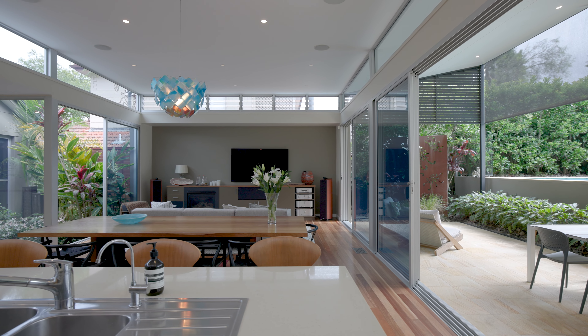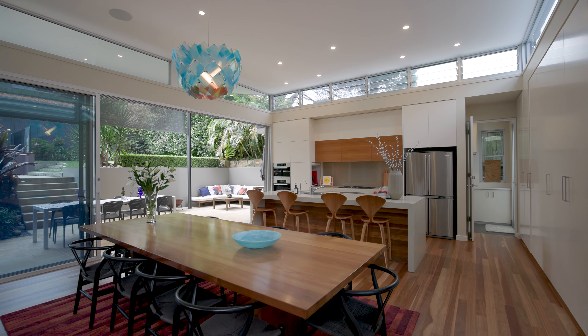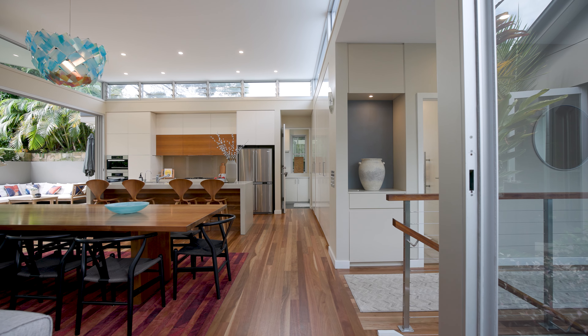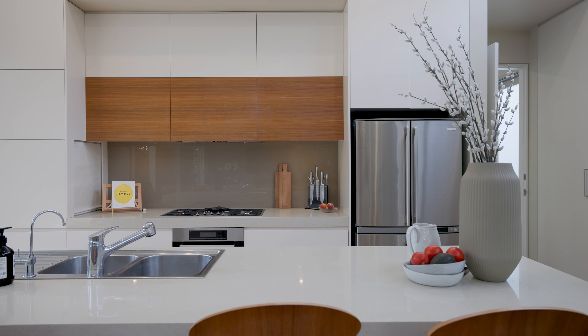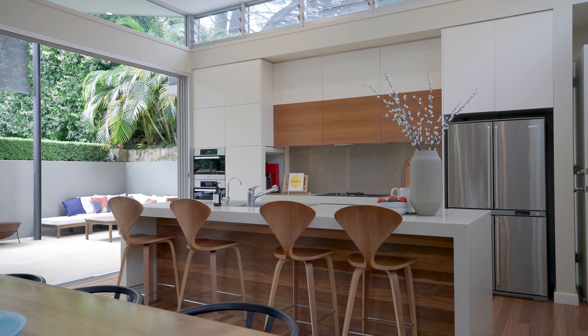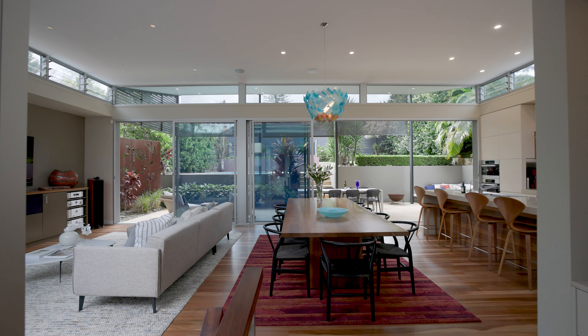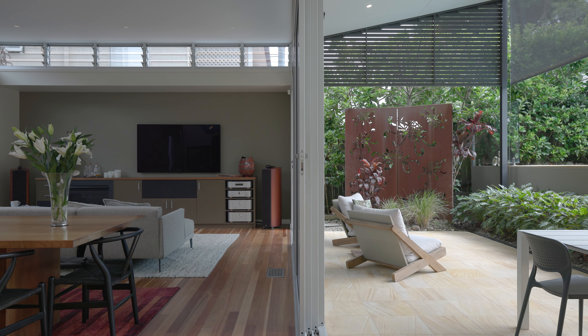Where modern luxury meets comfort and practicality, the open-plan kitchen boasts three and a half metre ceilings and large windows filling the space with natural light. Equipped with top-of-the-line appliances, a caesarstone bench top and a gas cooktop. This area opens onto the lounge and dining, which flows seamlessly to an expansive alfresco dining area with pool and grass area perfect for entertaining.